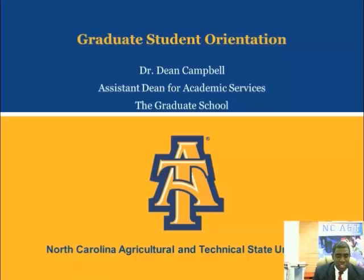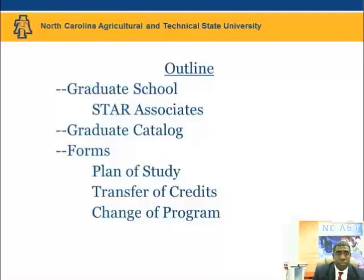Welcome to Graduate Student Orientation. This presentation outlines some helpful resources for new graduate students. I'm Dr. Dean Campbell, Assistant Dean for Academic Services in the North Carolina A&T State Graduate School. In this presentation, I'll highlight resources including the Graduate School, the Graduate Catalog, as well as academic eligibility and important enrollment policies and forms.